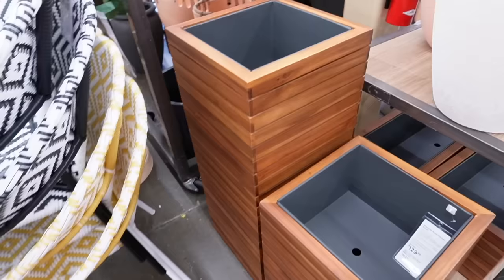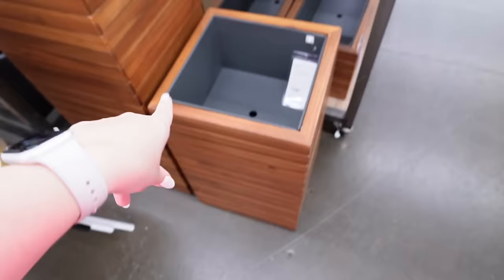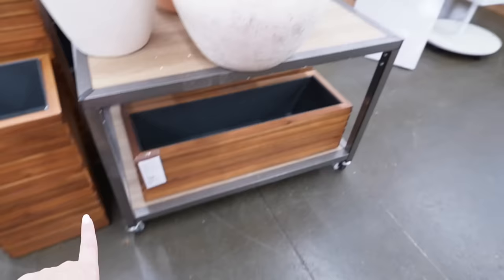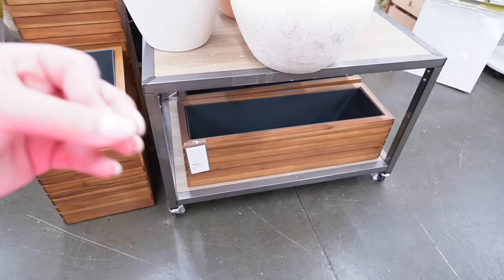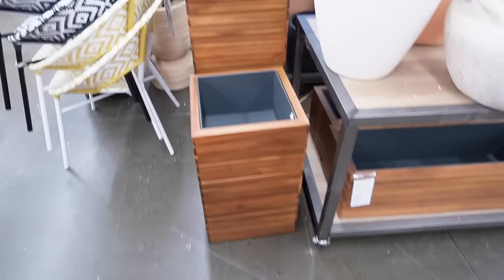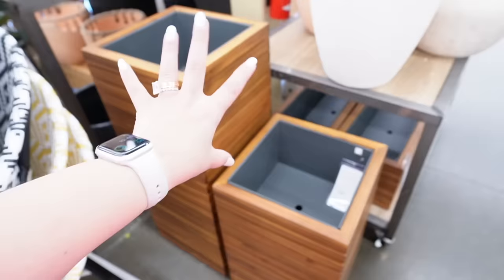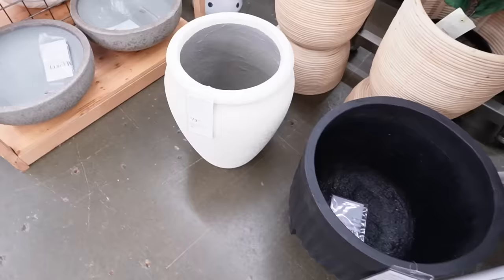These teakwood planter boxes are stunning. The small version is $129 — it's built up nicely. There's also a taller version with a metal box on the inside, and then the long herb planter version at $149. The design is a reddish warm wood, so if that's not your style you'll want to skip these. The quality in person is really impressive — typically you order planter boxes online from Amazon or Wayfair and you don't know what you're getting.